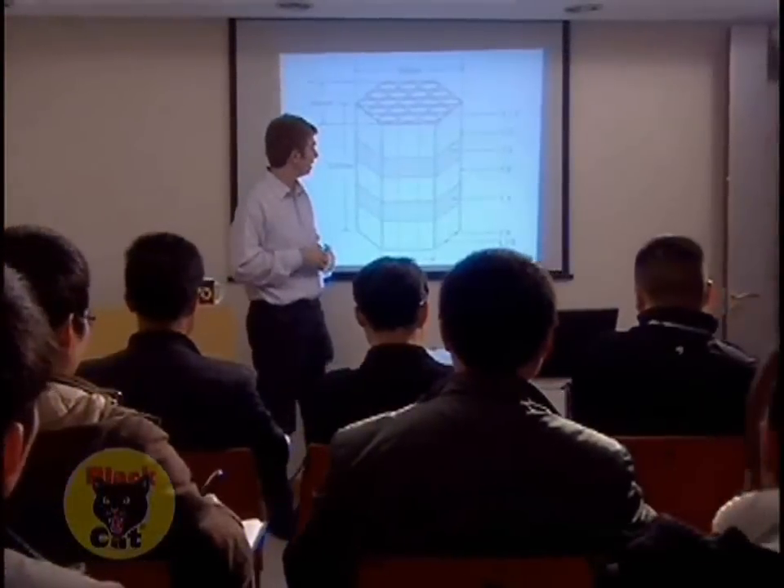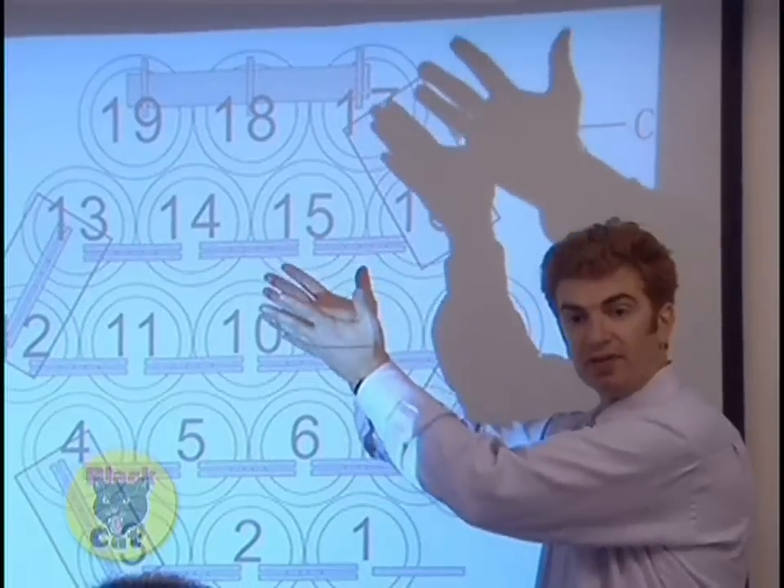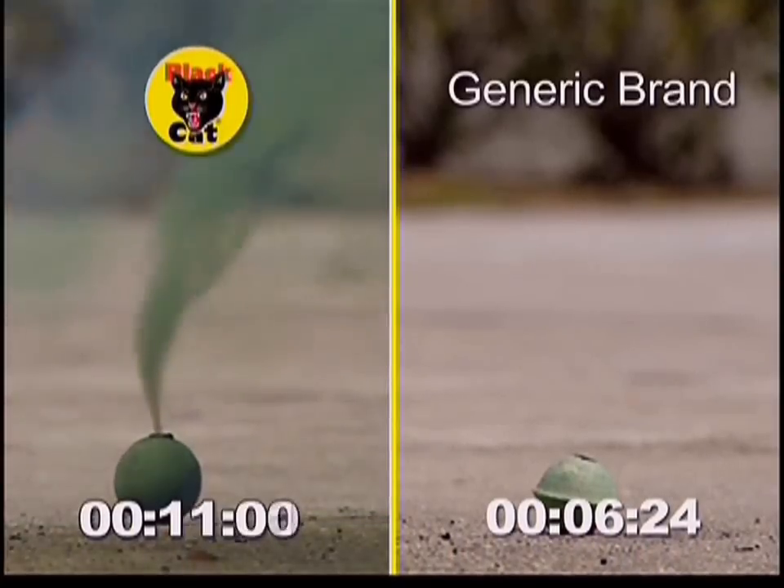Black Cat multi-shot fireworks are the best. They're optimized for performance by packing the legally allowed amount of powder in a variety of formations to produce a range of stunning effects. A picture is worth a thousand words — make that two pictures.